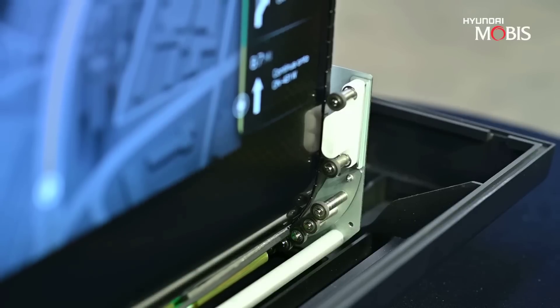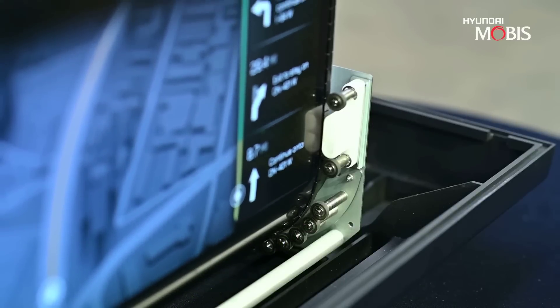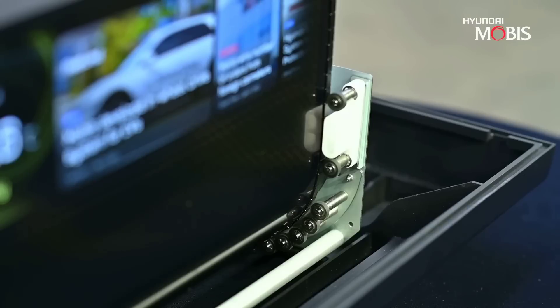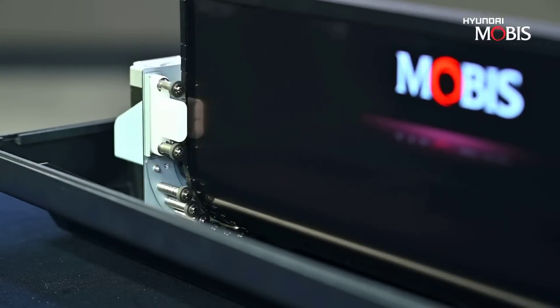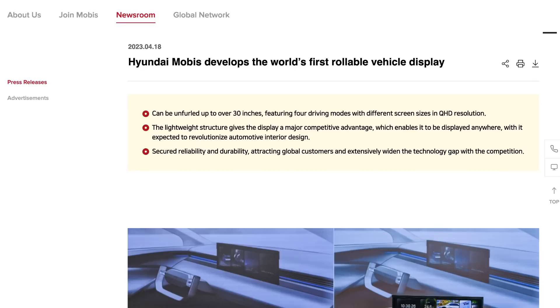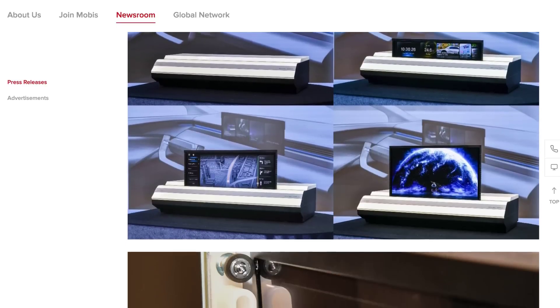Interestingly, they say this type of design, which uses a flexible OLED display, could be embedded directly in the dashboard and also potentially in the ceiling, with supersized displays up to 30 inches or more. The company is aiming first to bring this technology to North American and European luxury brands.